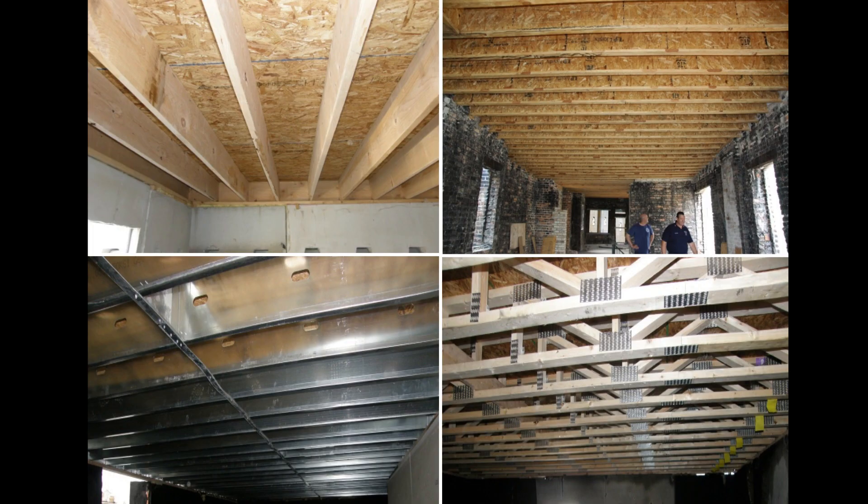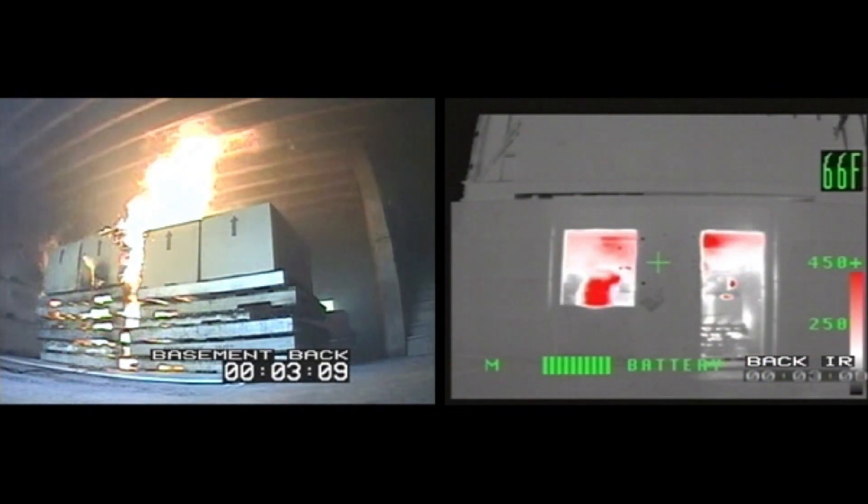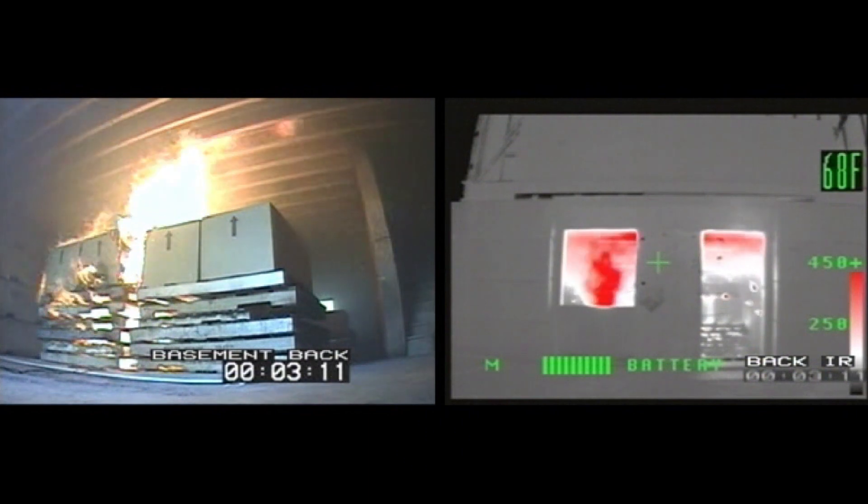With engineered floor systems, the potential exists for a fire on the floor below to burn away or otherwise compromise structural support members within the first few minutes. In many cases, the structural members are burning away before the subflooring, leading to catastrophic collapse.